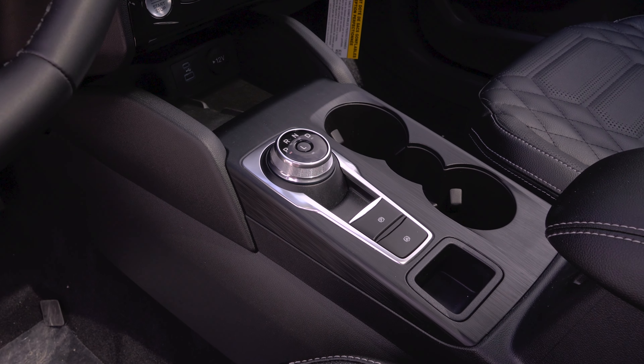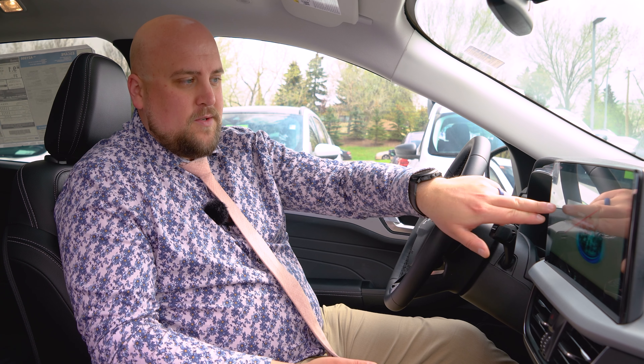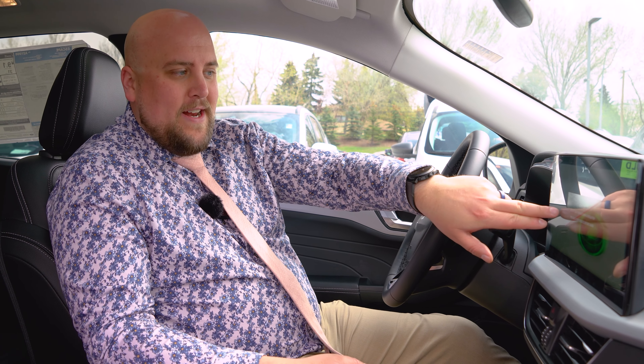When I play with some of the drive modes, we get some really cool animations. When I go into Eco, it gives us a little more green and grass. When I go into Sport, it gives us a shape of kind of a piston. When I go into Slippery, it shows us a wet road.